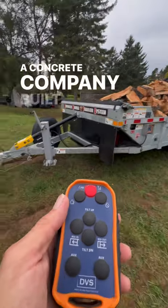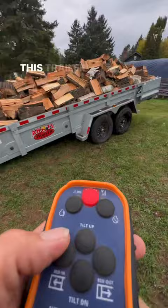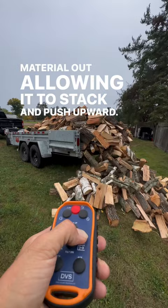A concrete company built themselves a trailer to help them stack material into tight spaces. This trailer can tilt the neck down, which puts the back of it high into the air, and then a conveyor belt moves all of the material out, allowing it to stack and push upward.